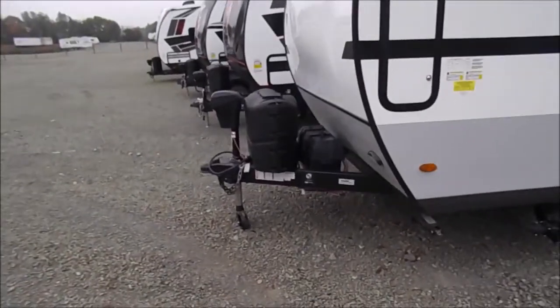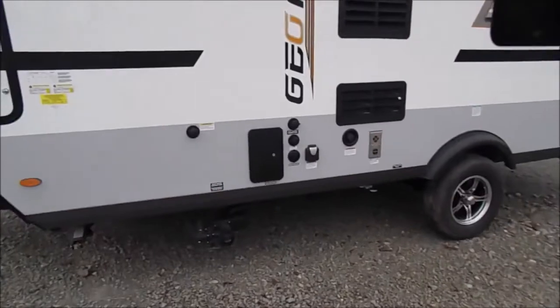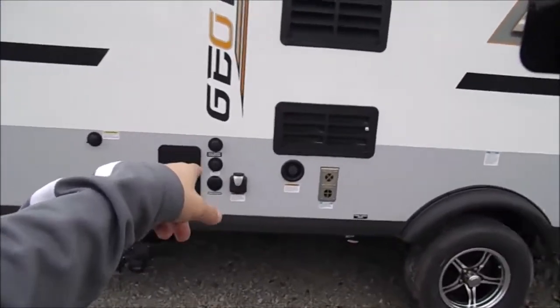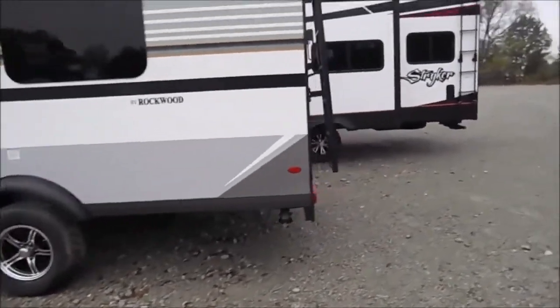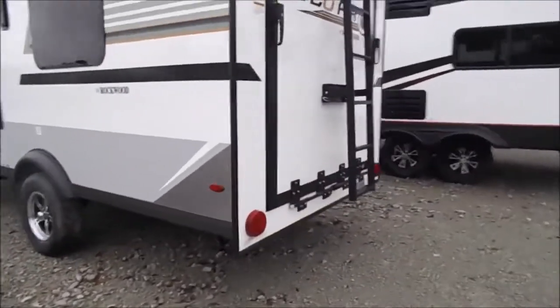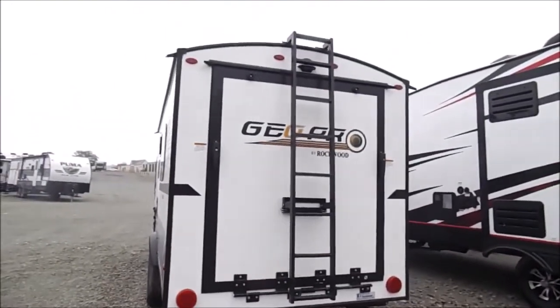You'll see your power tongue jack up front with your two 20-pound LP tanks. Got your outdoor shower, your cable, your power, and your water connections there. Got your single axle. And on back is your ramp and your detachable ladder.